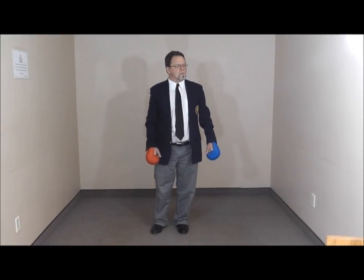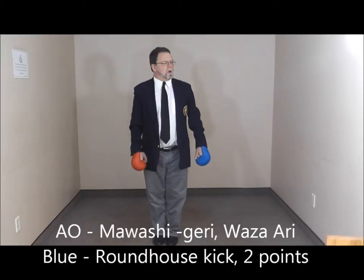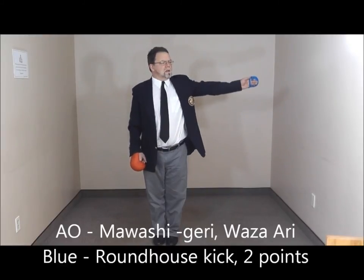Blue, roundhouse kick to the body, two points. Yame. Out. Mowashi-geri. Wazari. Zukite. Hajime.